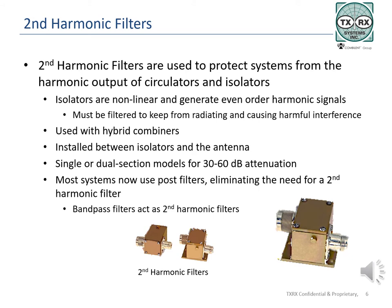While second and other even order harmonics may not be a problem for your system, they are harmful to other systems and are in violation of FCC rules in the United States and other regulatory bodies around the world. The filter should be installed between the isolators and the antenna. They may not be needed on the combiner side of the isolator, as combiners themselves provide the necessary filtering. The filters are available in several attenuation values in the 30 to 60 dB range and are typically used on hybrid combiners. TXRX manufactures single and dual section filters for applications where bandpass cavities are not used.